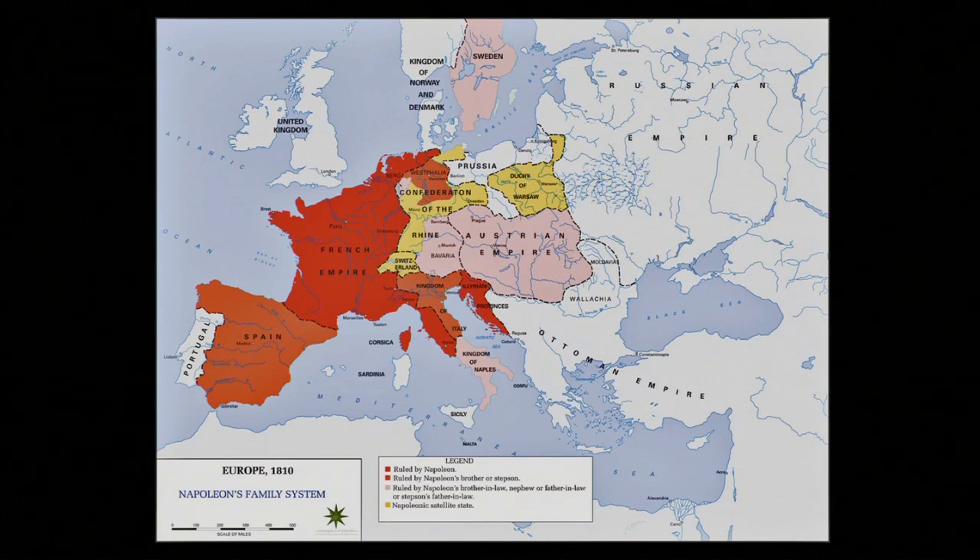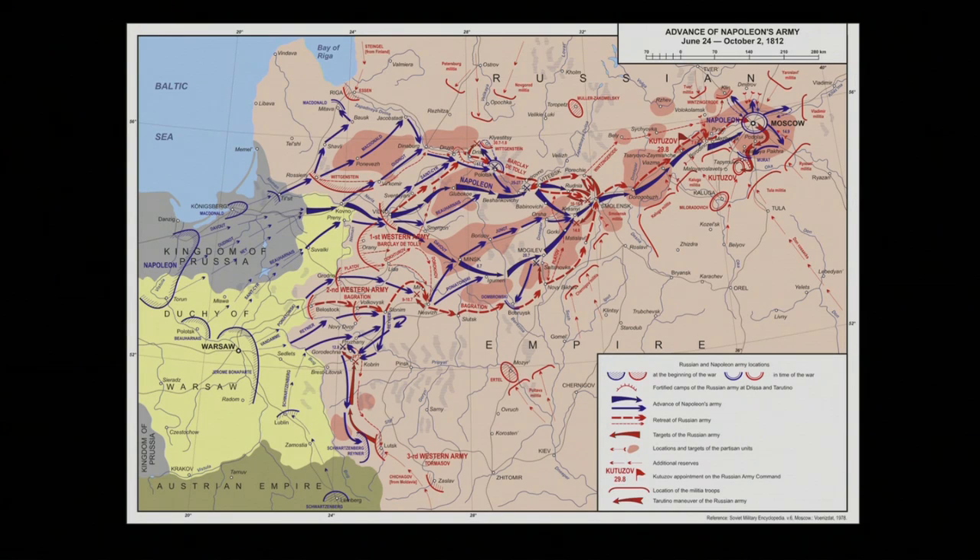On June 24th, the main army began to cross from Poland into Lithuania and march east. The army was so big that it took six days to pass a single point. Napoleon was using blitzkrieg tactics: move fast, throw everything against them, crush their army quickly, take their capital, ruin their morale, and set terms for peace. That had worked in smaller countries.